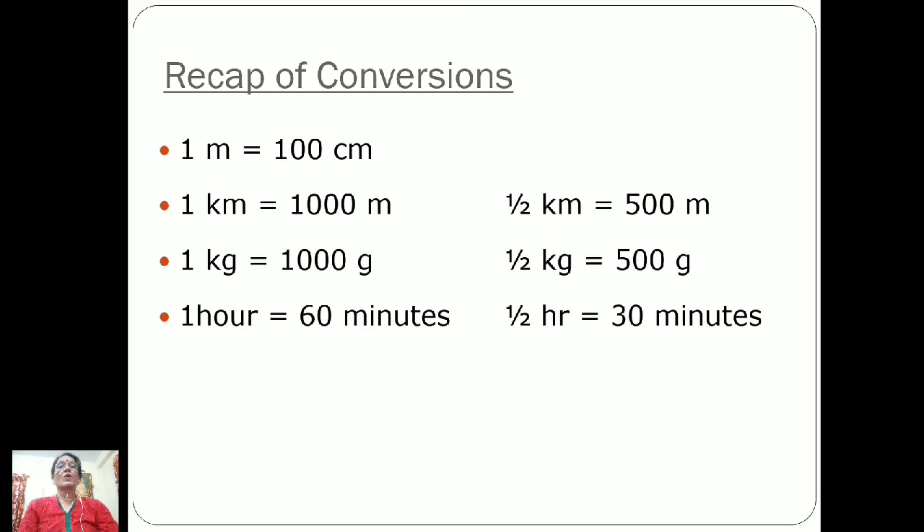We also studied some conversions. One meter is equal to 100 centimeters, one kilometer is equal to 1000 meters, half kilometer is equal to 500 meters, one kg is equal to 1000 grams, half kg is equal to 500 grams, one hour is equal to 60 minutes, and half an hour is equal to 30 minutes.